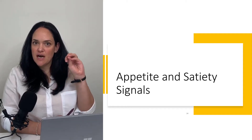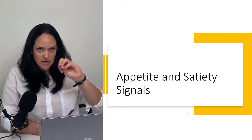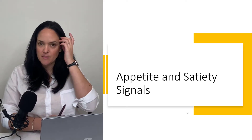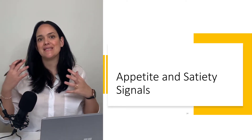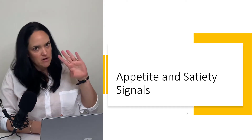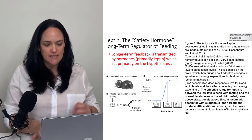Now that we understand how the appetite regulation circuitry more or less works in the hypothalamus, I want to start talking about some of the signals that feed into that circuitry, either promoting hunger or appetite, or satiety.